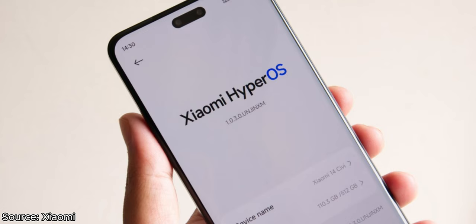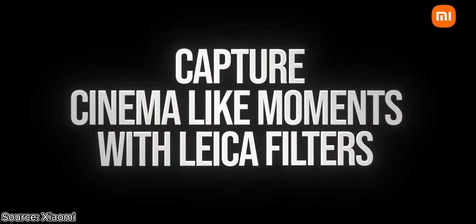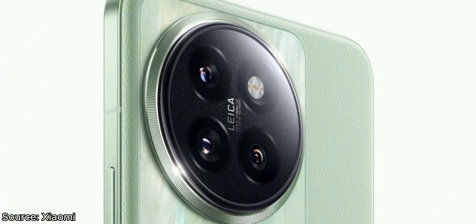This phone boots on Android 14 based on HyperOS out of the box, and will receive 3 years of Android updates and 4 years of security updates. The cameras of the Xiaomi 14 Civi are one of the main reasons for all the hype surrounding it.